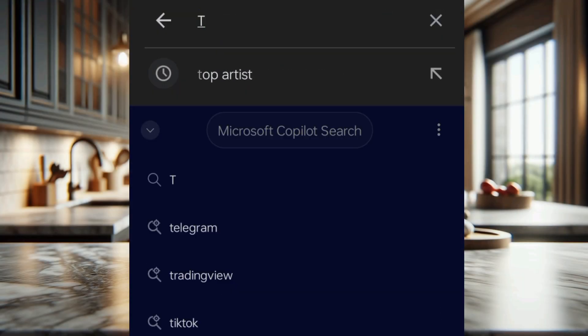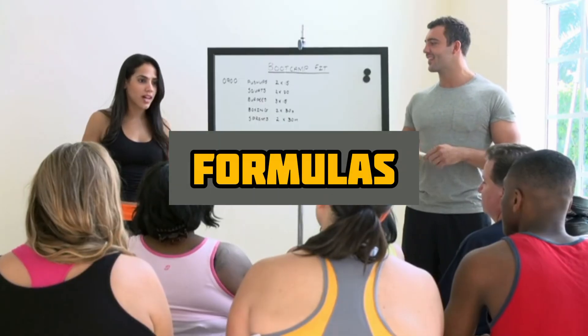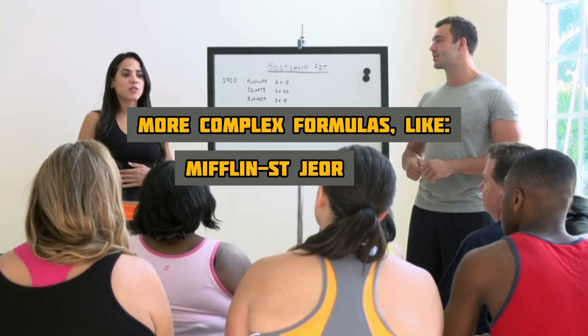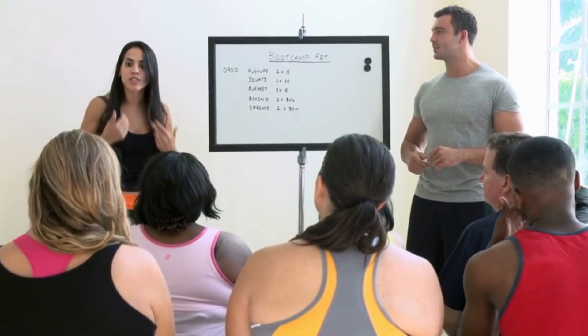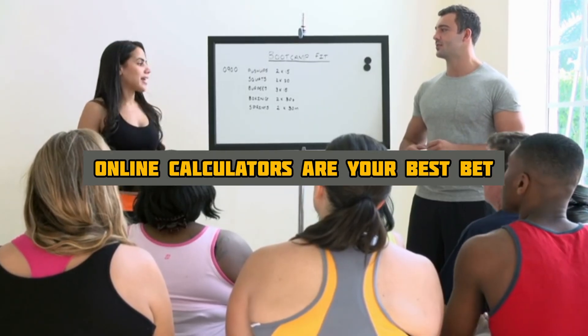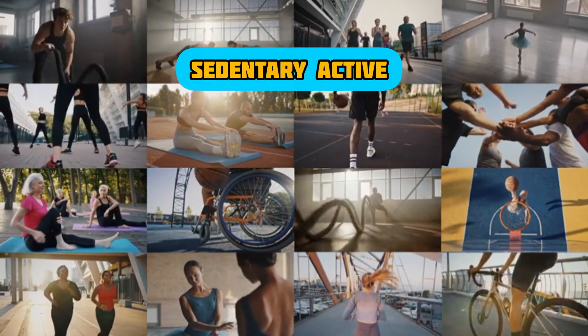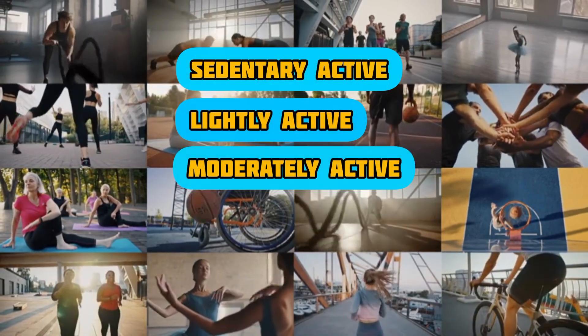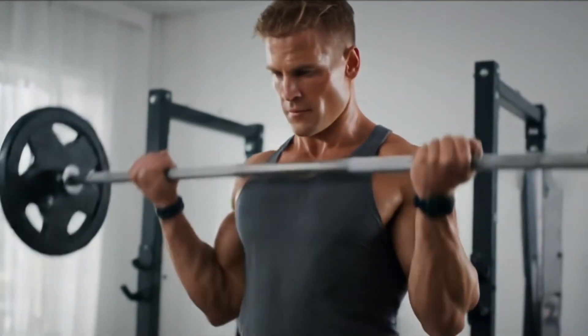Online TDEE calculators are super easy to use — just search 'TDEE calculator online.' You'll input your age, gender, weight, height, and activity level. More complex formulas like the Mifflin-St. Geor or Harris-Benedict can be used, but for simplicity, online calculators are your best bet. Remember to be honest about your activity level: are you sedentary, lightly active, moderately active, very active, or extra active? This significantly impacts your TDEE.